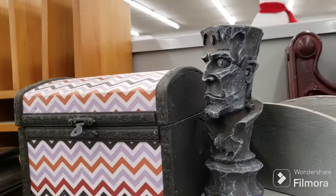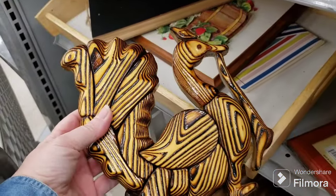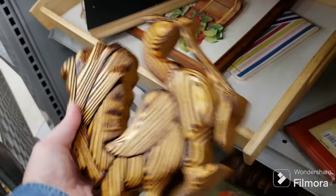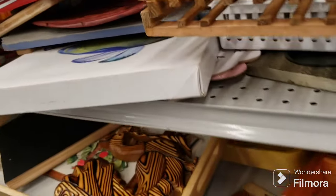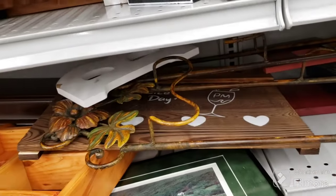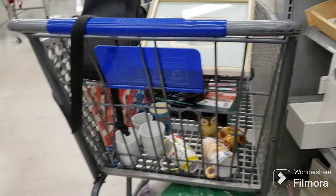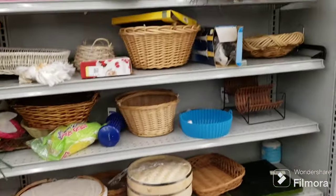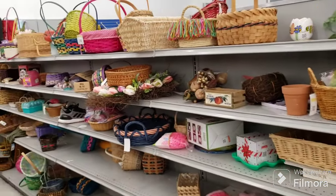There are two burnt wood plaques — they look like peacocks, but they want $8.09 a piece for them. My poor strawberry thing is still here and it's getting more destroyed — it's not mine; you guys just know I like strawberries. And there's another 'don't forget how awesome you are' sign — that's twice today. Not much in my cart — baskets and such. And there you go.